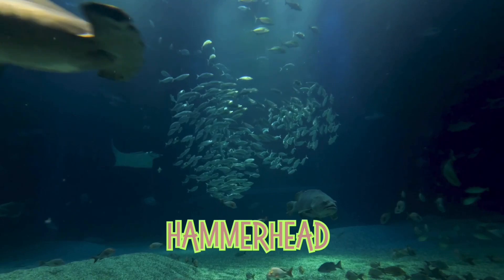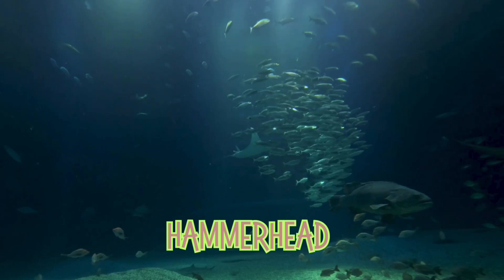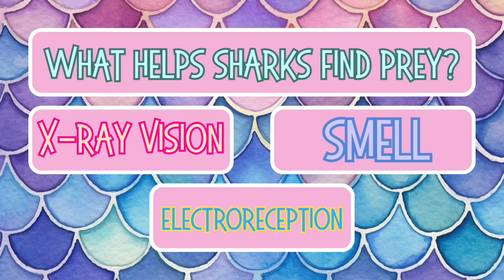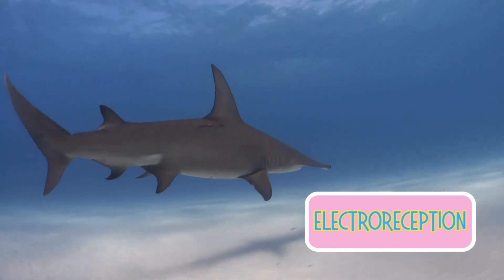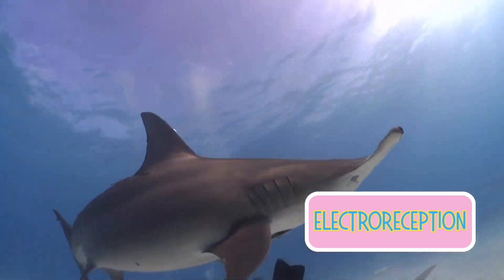Here comes the hammerhead shark. This shark has a head shaped like a hammer, which helps it see in all directions at once — how cool is that? What special ability helps sharks find hidden prey? X-ray vision, super smell, or electroreception? If you picked electroreception, you're right! Sharks can sense the tiny electric signals of fish hiding in the sand. No hiding from a hammerhead!